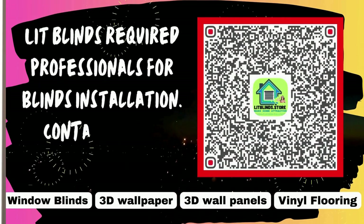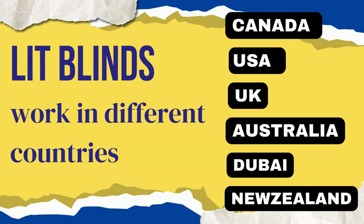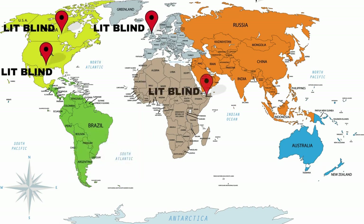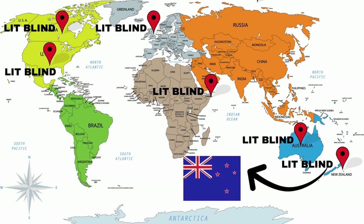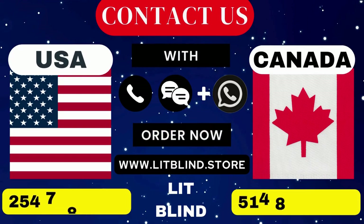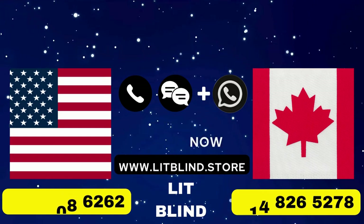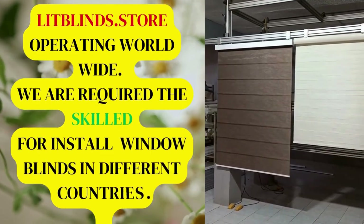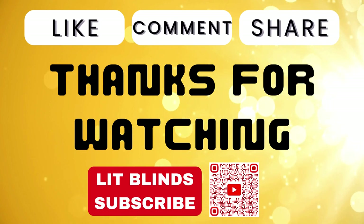Lit Blinds requires professionals for blinds installation. Contact us to become our partner. Order online for free shipping. Lit Blinds works in different countries: Canada, USA, UK, Australia, New Zealand, and Dubai. Lit Blinds provides free shipping and 50% off in each country. Order quickly to save. Contact us — Canada: 514-826-5278, USA: 254-708-6262, or email islipblinds@gmail.com. LipBlinds.Store is operating worldwide. We are seeking skilled installers for window blinds everywhere. Thanks for watching — don't forget to subscribe, like, comment, and share.